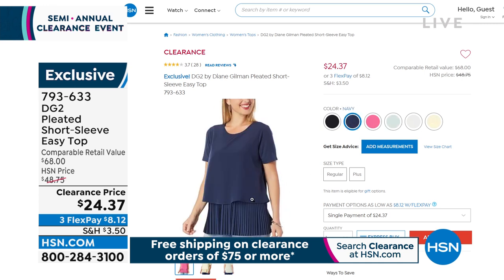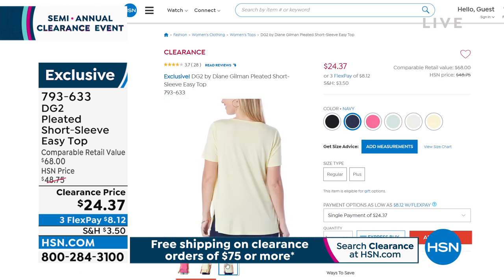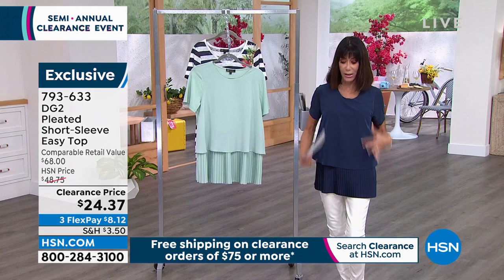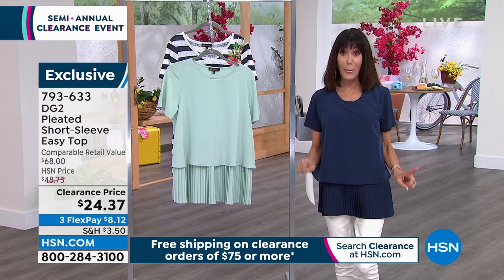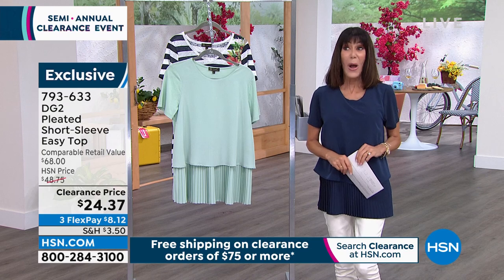Each one of these is available in sizes extra small through 3X. But $24.37 is your price, and I just switched into it in the navy blue. I love the sleeves on it, the pleated base, and the way this just drapes on the body. Definitely one of the most comfortable and most popular tops we have ever done at the full price of $48.75.